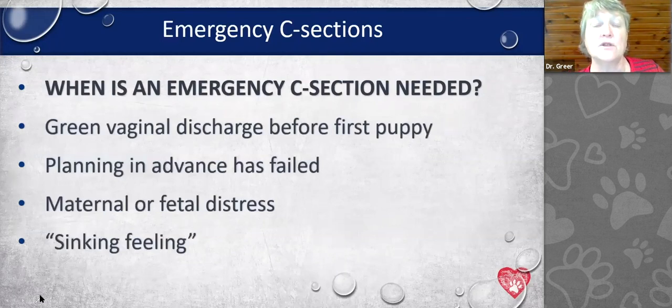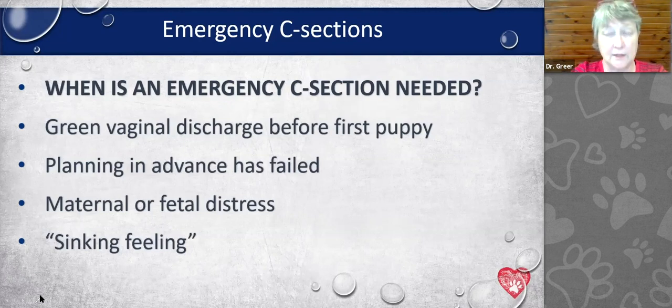When is an emergency C-section needed? If you're using Whelp-WISE and fetal heart rates are declining below 160, you need a C-section. If Whelp-WISE shows uterine contraction patterns are not effective, you need a C-section. If more than two hours have passed since the last puppy, you need a C-section. If puppies are being born dead, don't wait for another — go get a C-section. Also act if x-ray or ultrasound suggests a problem with presentation or viability.